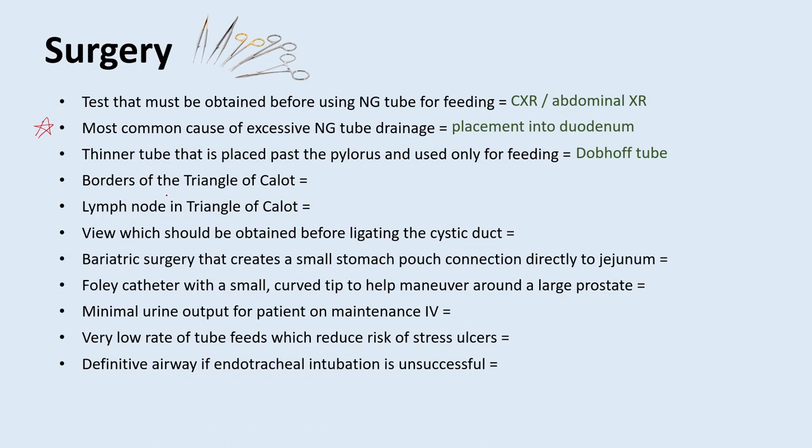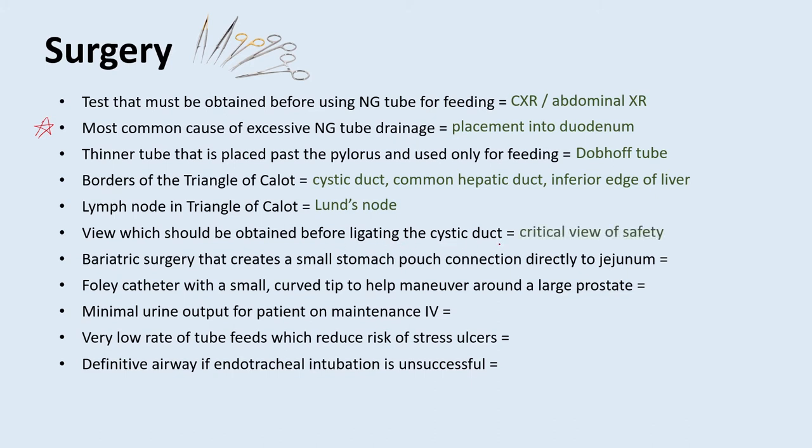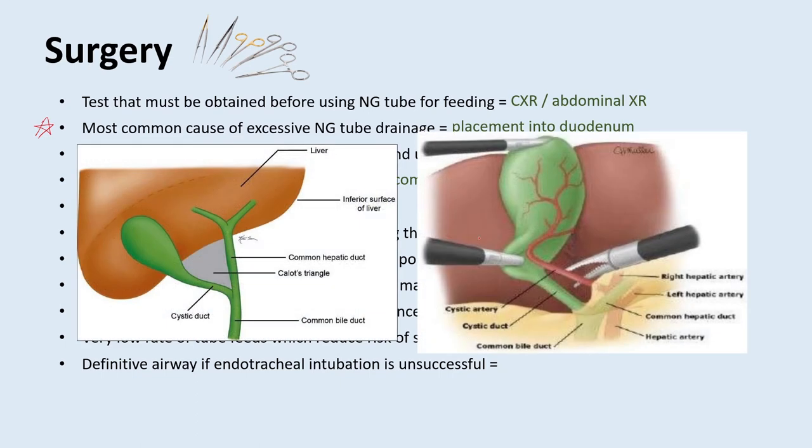Let's talk about the gallbladder, since general surgery involves a lot of cholecystectomies. What are the borders of the triangle of Calot? The cystic duct, the common hepatic duct, and the inferior edge of the liver. What is the lymph node in the triangle of Calot called? That's the Lund's node — often incorrectly called Calot's node — and it's frequently inflamed in cholecystitis. What is the view that should be obtained before ligating the cystic duct? The critical view of safety, which involves identifying the cystic artery and the cystic duct before ligation — so you don't accidentally ligate the common bile duct.